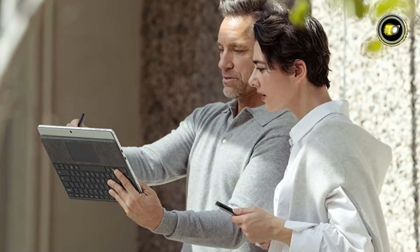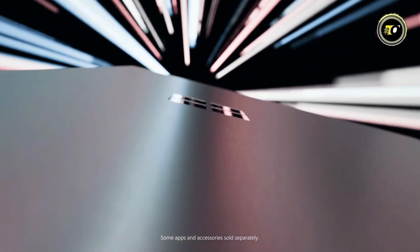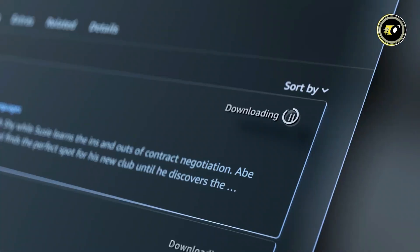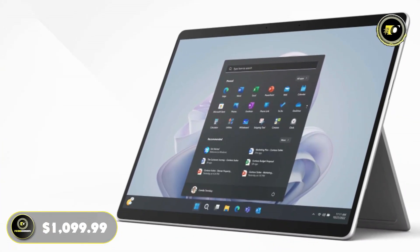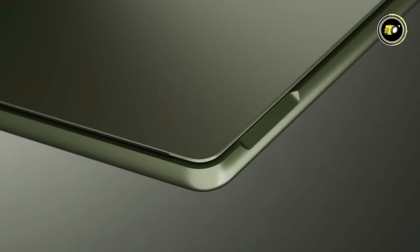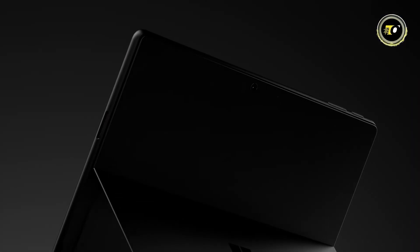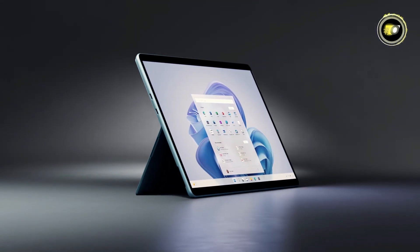Users can expect up to 15.5 hours of typical device usage, making it perfect for long workdays or extended periods of remote work or study. A notable feature of the Surface Pro 9 is its optional 5G connectivity, offering unparalleled internet speeds for on-the-go professionals and ensuring constant connectivity no matter where you are. Priced at $1,099.99, the Microsoft Surface Pro 9 is a premium offering, ideal for those who require the power of a high-end laptop with the portability and flexibility of a tablet.